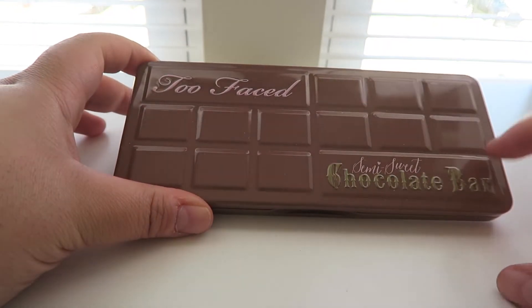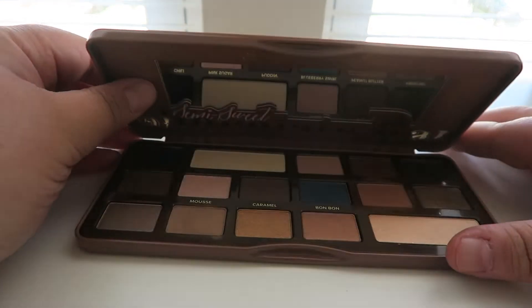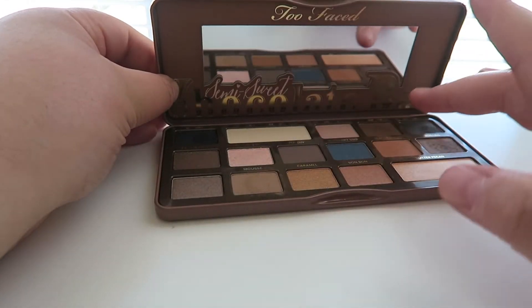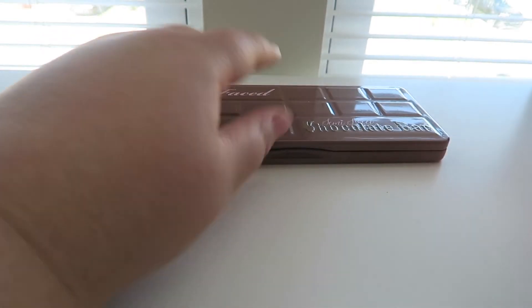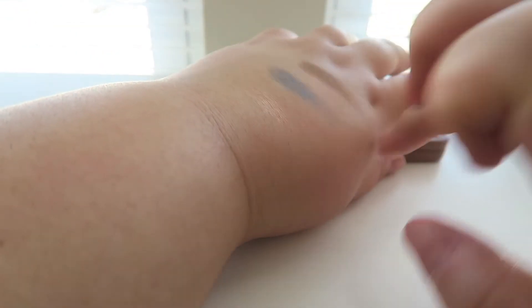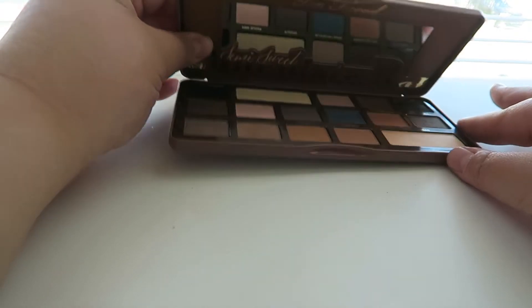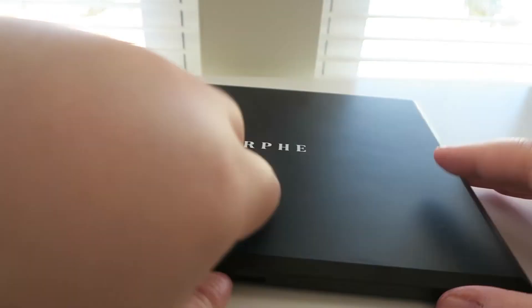I have another Too Faced palette — this is the Semi-Sweet Chocolate Bar, picked up at TJ Maxx for a great price. I haven't used it that much but it has super smooth eyeshadows. Too Faced just has one of the best formulas in my opinion. The swatches are super light and natural — this is a great palette especially for travel or if you like a natural look.